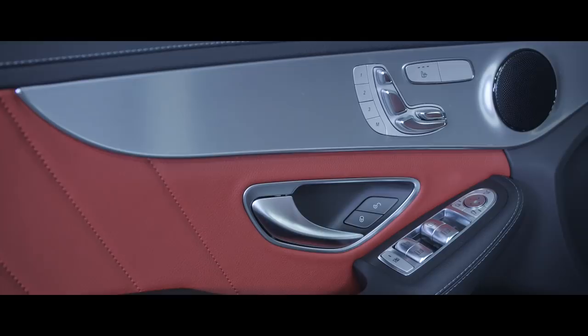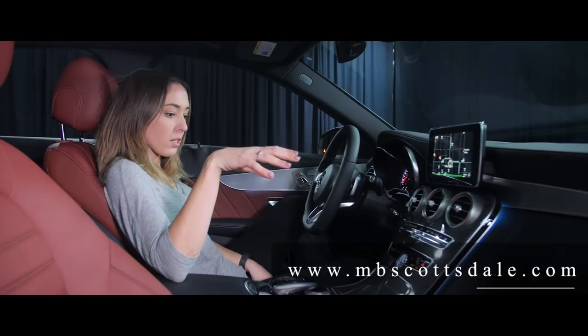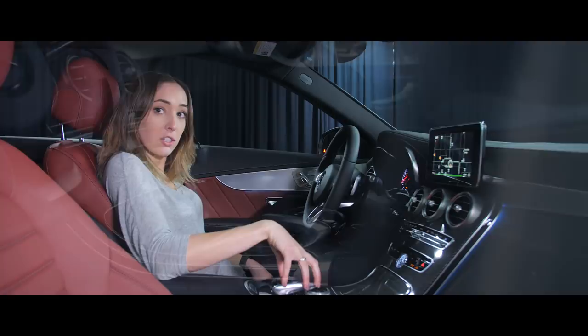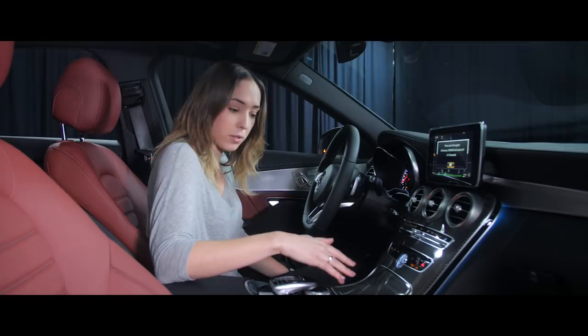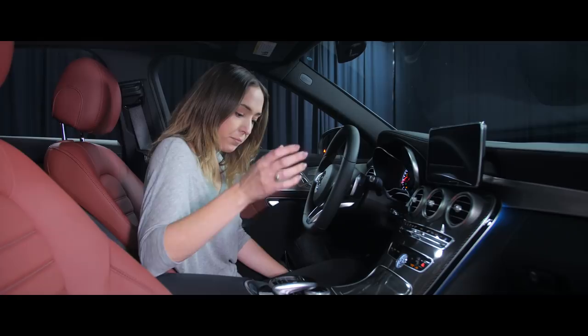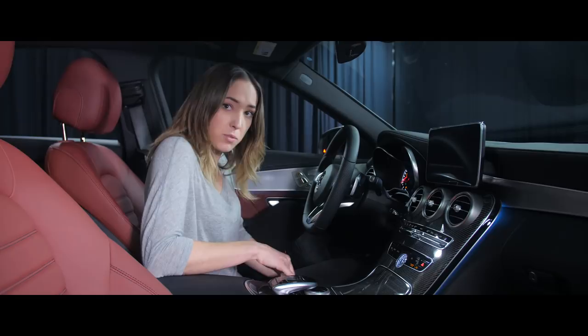This car does have the multimedia package, so we have the command navigation system, as well as many ways to navigate through that system. You have the hard buttons here, which are easy for going from one screen to the next. You also have your touch pad and turn dial in the center. You have other hard buttons down here that are very useful — your back button, your favorites function, your volume control, your power button, your eco stop-start which you can turn off if you don't like. On the other side, you have your driving dynamic, your manual gear mode, as well as a way to adjust the suspension from sport, sport plus, or comfort, and your ESP button.